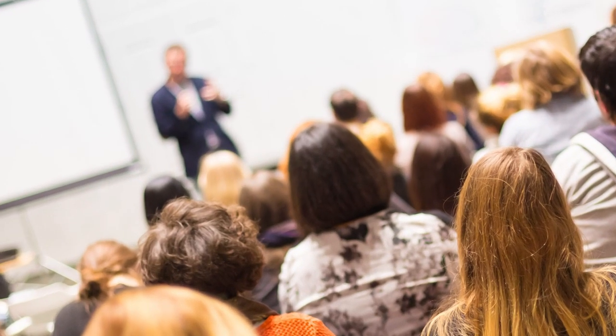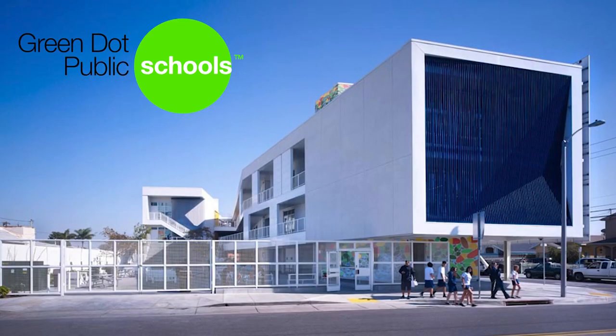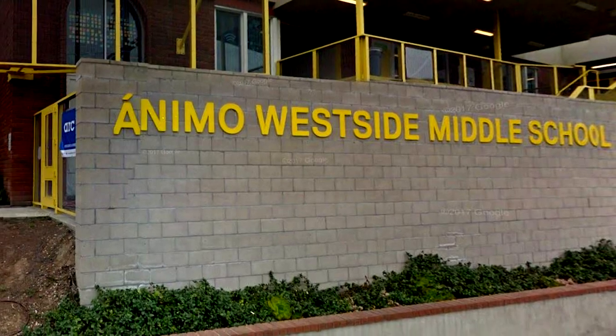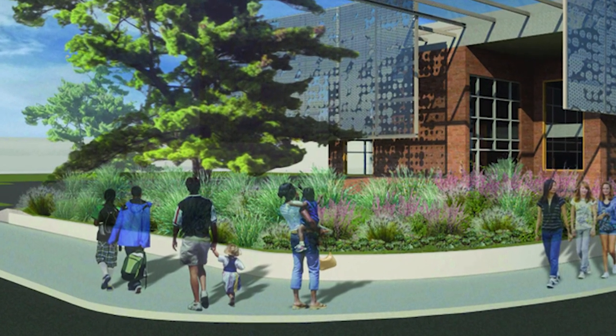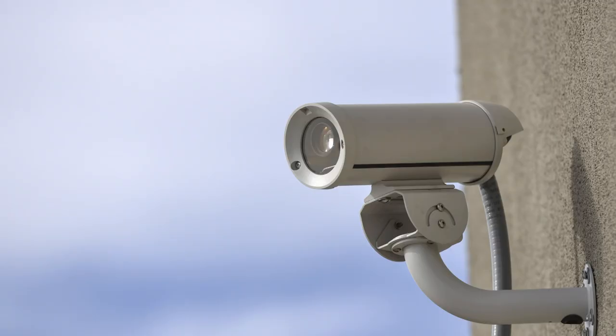Many teachers and parents who feel large school districts have failed them now turn to charter schools. Green Dot Schools in Southern California is a non-profit organization operating schools including Westside Middle School in Playa Del Rey. When converting the one-time office building into a school, access control and surveillance were key factors.